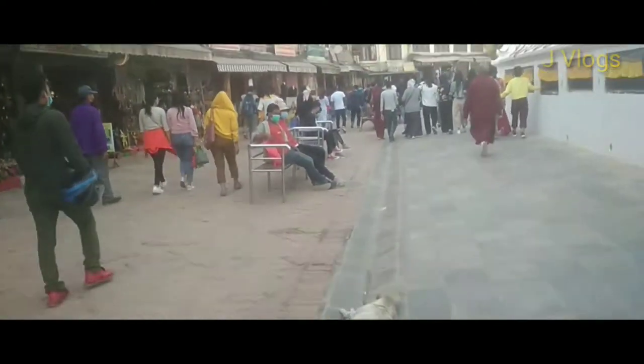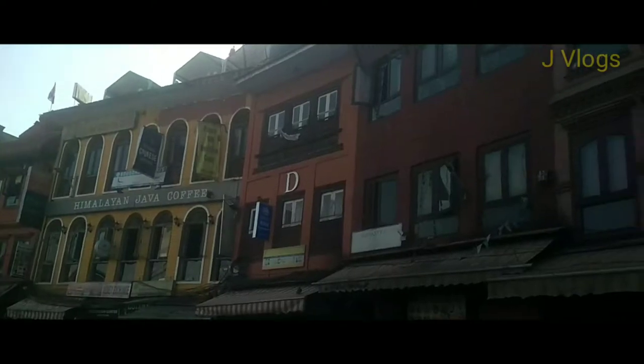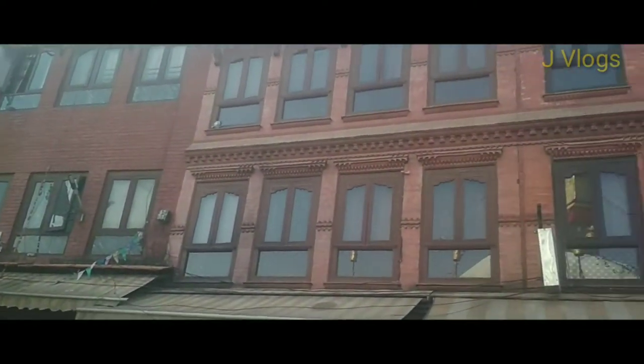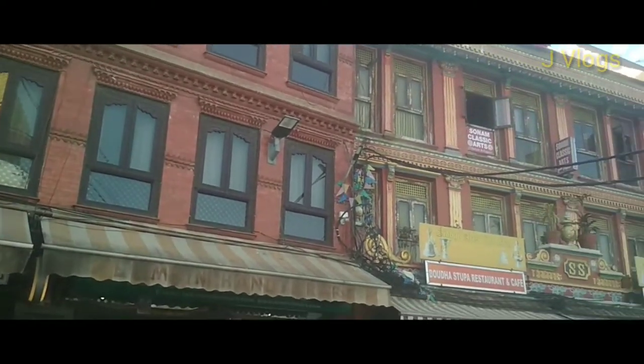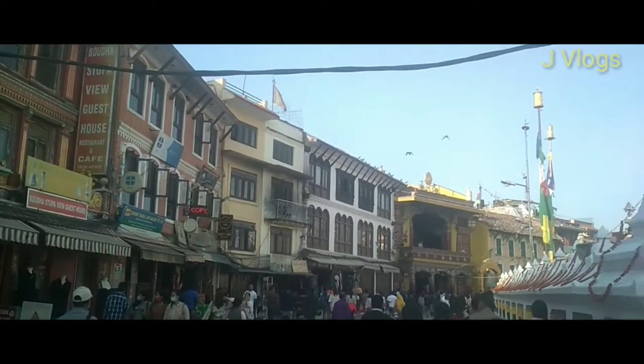You can see the drainage here. This is the traditional style of Nepali architecture — you can't see any plastering over the walls, but still the building looks great.